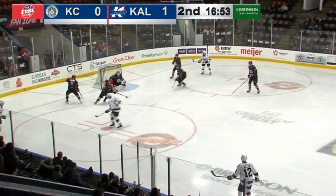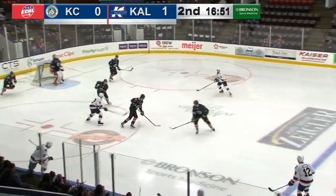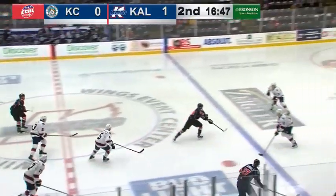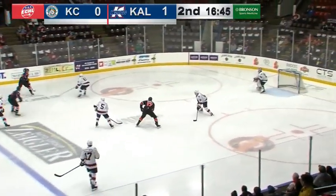Donald behind the net, Ross out front, Sandler fires — and a save made by Parsons. Sandler right between the circles on that tic-tac-toe play, but Parsons got into position to make the stop.